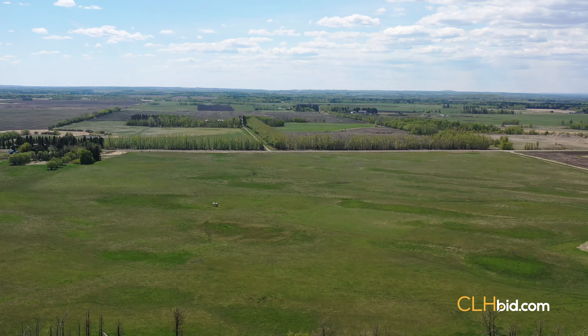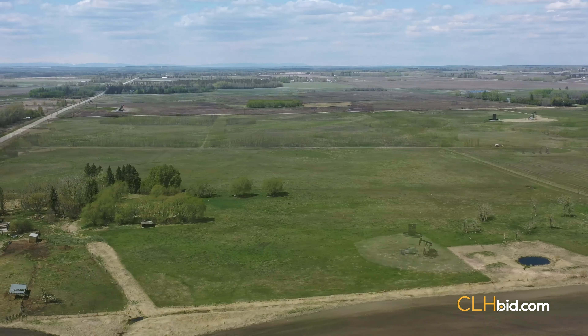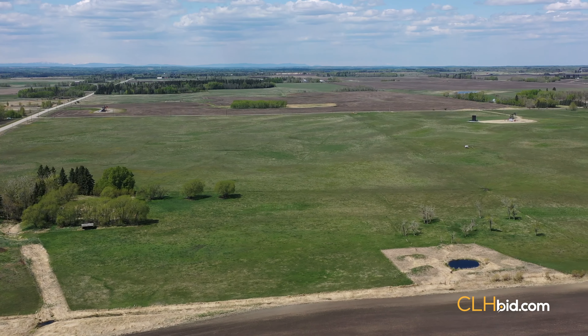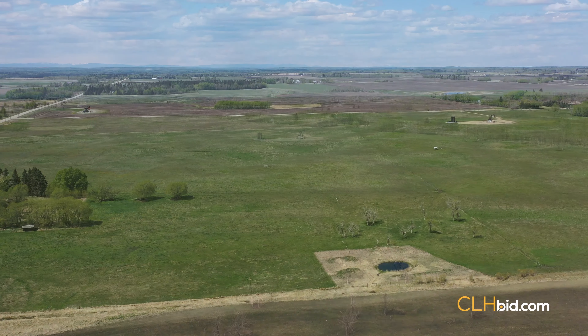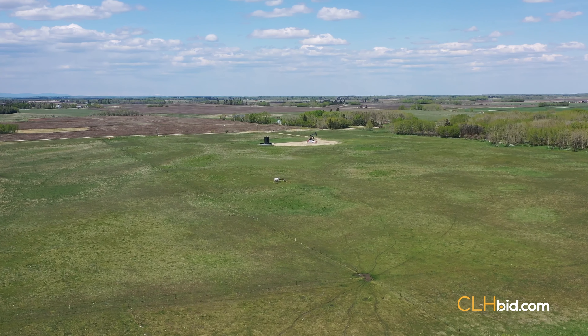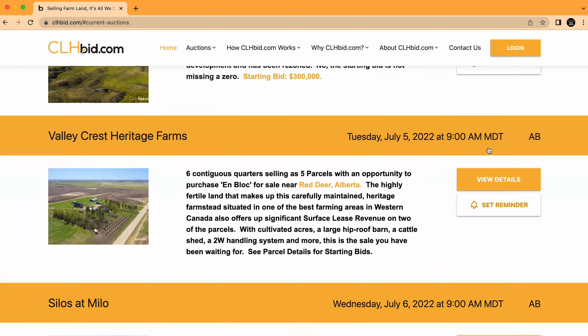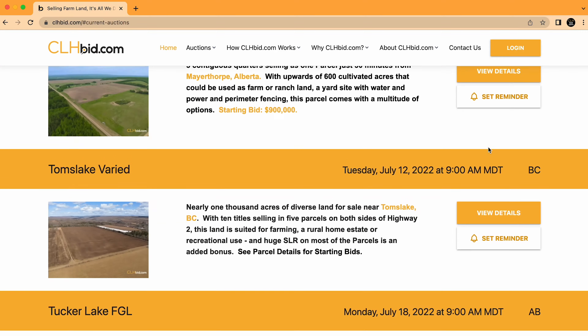Alternatively, build your dream home and barn and raise your family the country way. With significant surface lease revenue and cash rent revenue available, some will undoubtedly consider buying the quarter as an investment for that perfect hedge against inflation. Spruce View First Class is being offered for sale by clhbid.com via electronic tender. Check the website for updates from time to time.